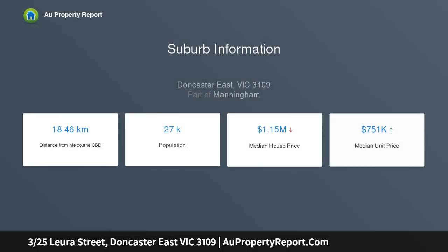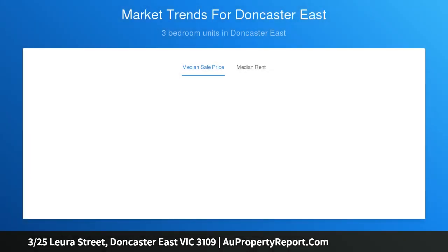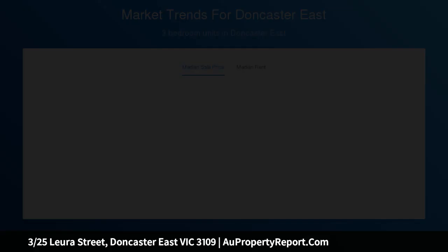Split over two levels and oozing effortless style, your three-bedroom home includes hardwood polished floors, open-plan living and dining, modern kitchen with gas cooktop and reconstituted stone benchtops. All three bedrooms with built-in robes and split systems, main with full ensuite, central bathroom with separate WC and powder room downstairs.